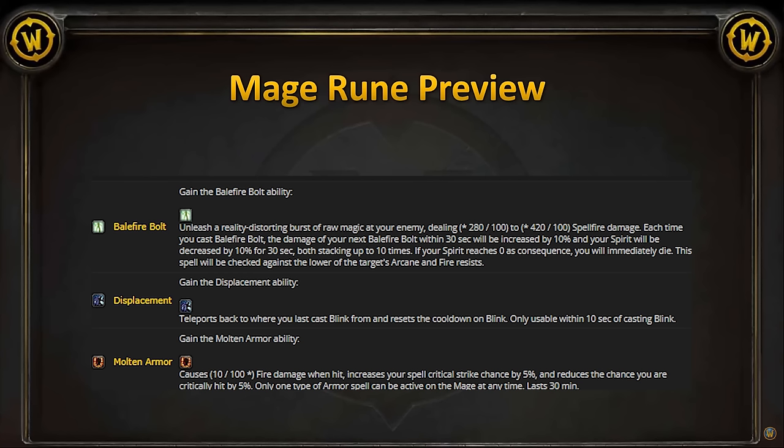Onto what we assume are Phase 3 runes. Starting with Wrist, we got Balefire Bolt, Displacement, and Molten Armor. Displacement will be cool for PvP, and I assume Molten Armor will be the default PvE rune, but I am super curious about Balefire Bolt — it's honestly the rune I'm most hyped about. It reads: each time you cast Balefire Bolt, the damage of your next Balefire Bolt within 30 seconds will be increased by 10%, and your spirit will be decreased by 10% for 30 seconds, both stacking up to 10 times. If your spirit reaches 0 as a consequence, you will immediately die. It's kind of like when Priest had Surrender to Madness. It's a pretty cool mechanic — not sure how it'll work or if it'll scale well. Looks like it does Arcane and Fire damage, so Arcane and Fire Mages might be using this over Molten Armor.